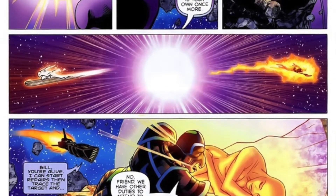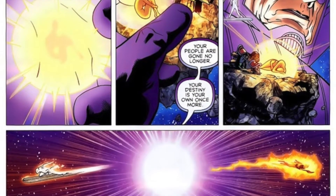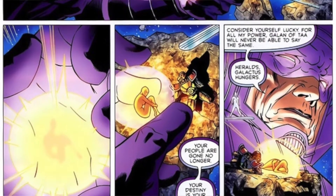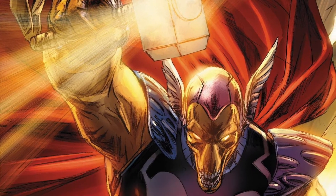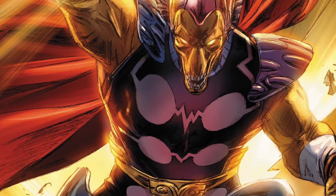Just for a bit of history on Beta Ray Bill: he's from the planet Corbonite, and when Galactus the World Eater came to destroy his world, Beta Ray Bill was able to take down Galactus. Later on he encountered Thor, and everyone was surprised when Beta Ray Bill was able to lift Mjolnir. He was worthy, so then Odin — Thor's father, the Allfather at the time of Asgard — gave him his own hammer called Stormbreaker.